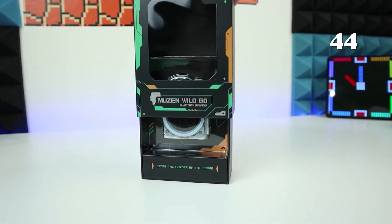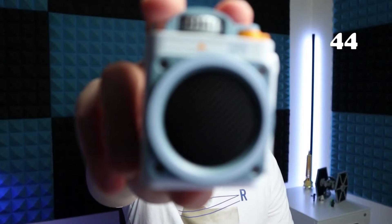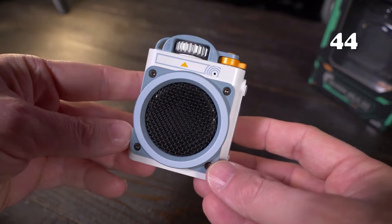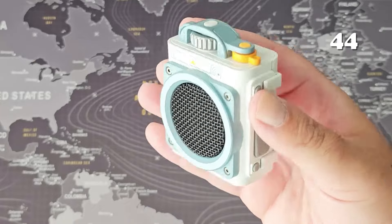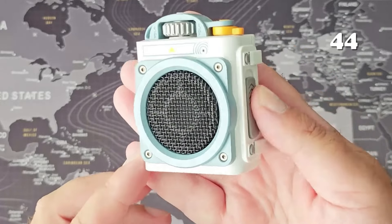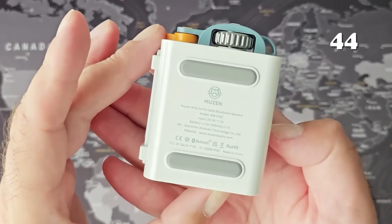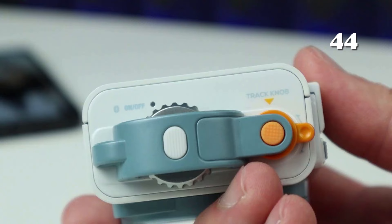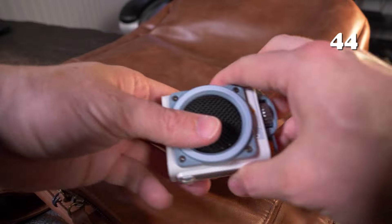Looking for powerful sound in a compact package? The Muzen Wild Go portable Bluetooth speaker delivers crisp, loud audio with enhanced bass in a mini lightweight design. It's perfect for outdoor adventures with its IPX5 waterproof rating and sturdy non-slip build. Enjoy up to 8 hours of playtime with quick Type-C charging. With easy-to-use controls and a portable lanyard hole, it's your ideal travel companion for any scenario.